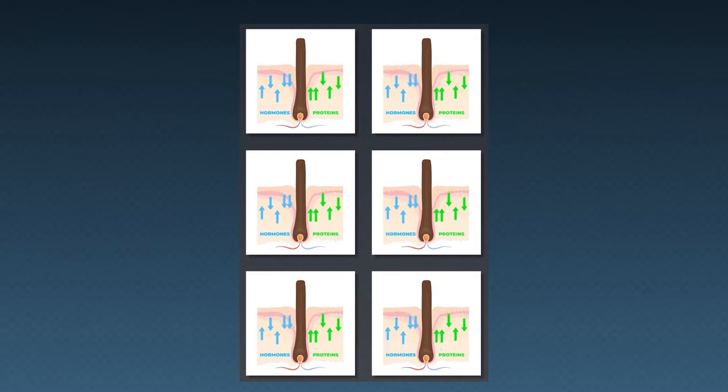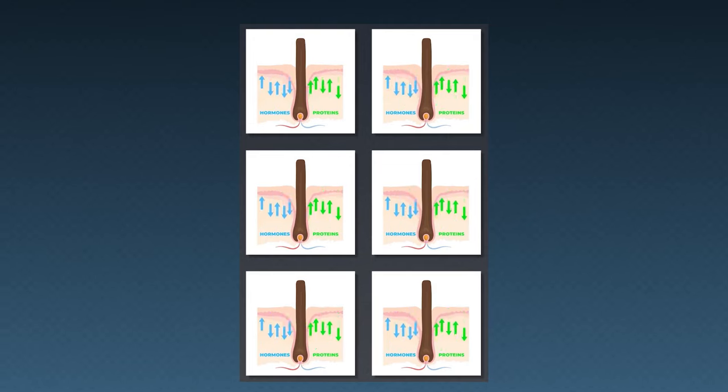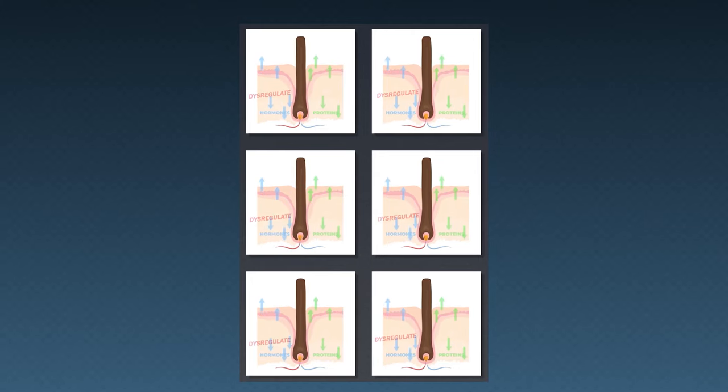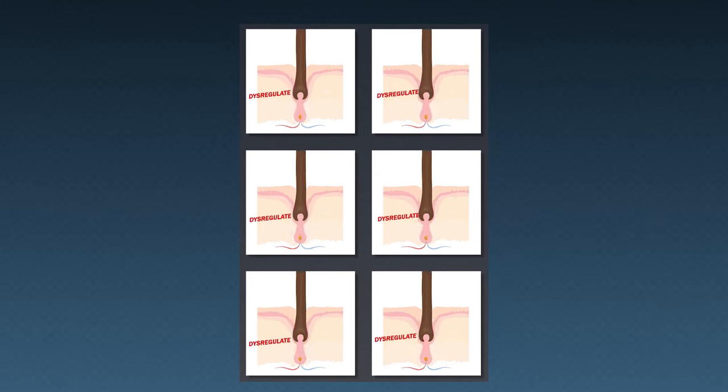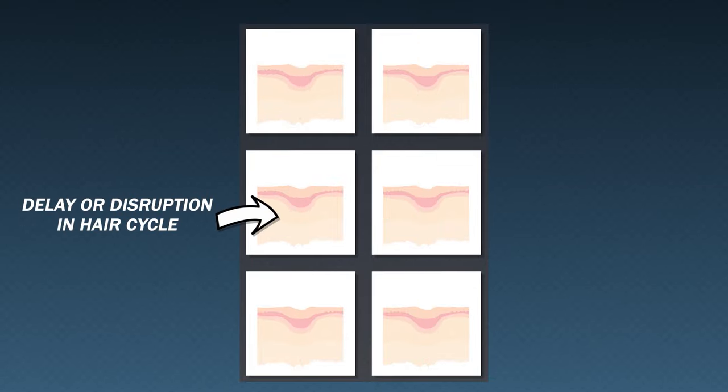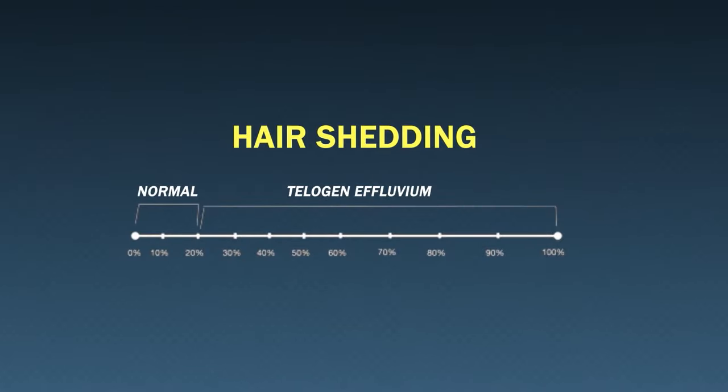In some cases, many of our hairs shed ahead of schedule, leaving us with a time gap between when those hairs fall out and when the new hairs are supposed to come in to replace them. If the number of shedding hairs on our scalps — those telogen hairs — increases beyond 20%, this shedding is considered excessive, and we're now experiencing what's known as telogen effluvium.